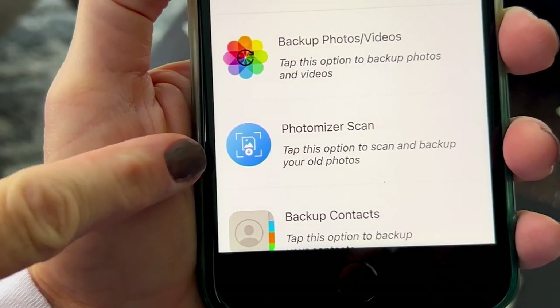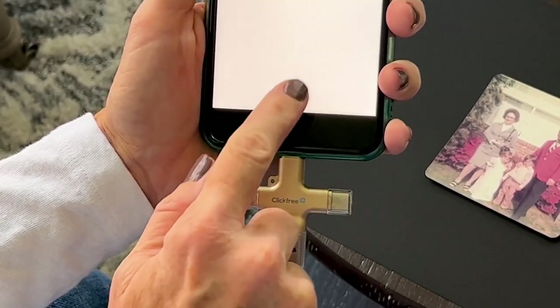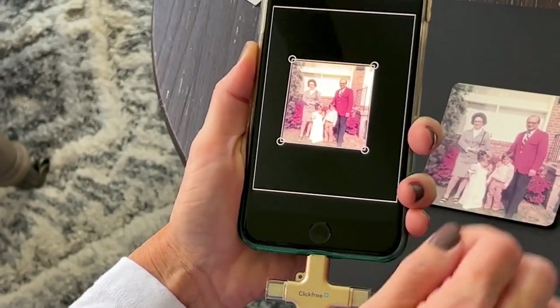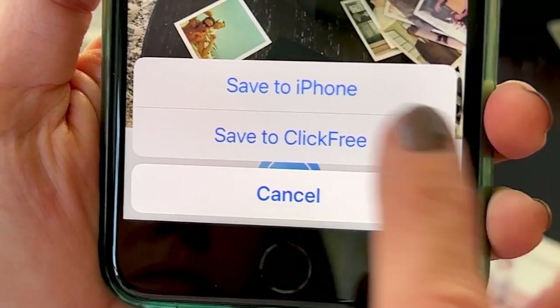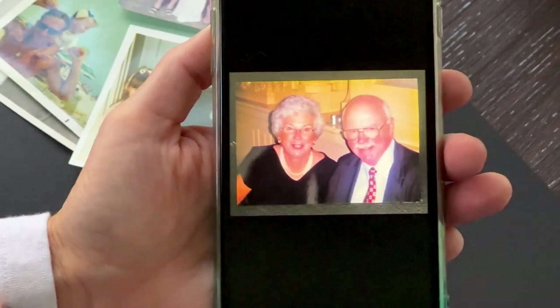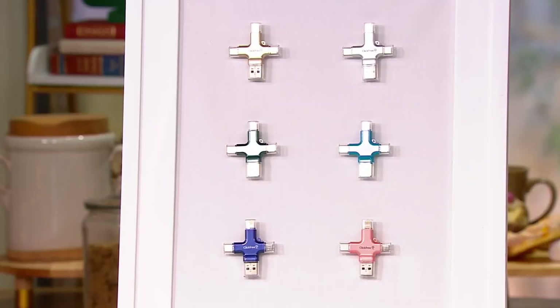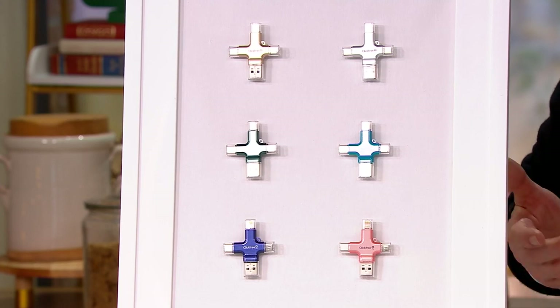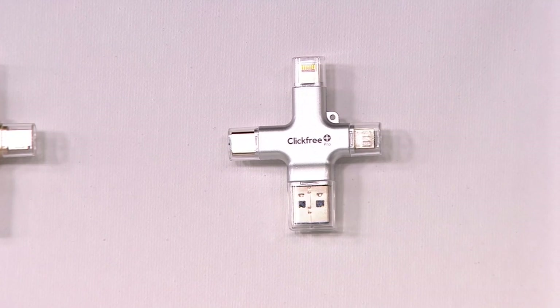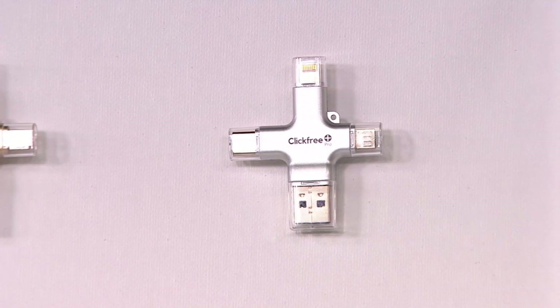As you can see in this video, you can scan any picture — whether it's a print from 10 years ago or a picture of a picture from 50 years ago. You simply plug in the ClickFree and open up the scanning feature. You can scan up to six pictures at one time, and it optimizes them. You can save to the phone or directly to the ClickFree. The fact that all the tips are included on the device means you don't have to worry about misplacing or losing a cord.